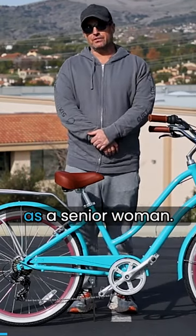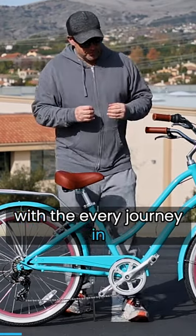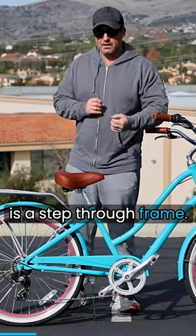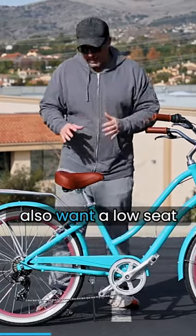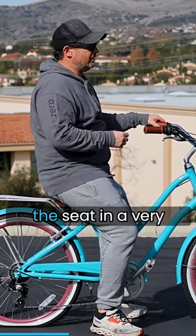How to choose a bicycle as a senior woman. Number one, with the Every Journey specifically, one thing that's very important is a step-through frame — the Every Journey has a step-through frame. You also want a low seat height; the huge benefit of the Every Journey is it has the seat in a very low position to the ground.